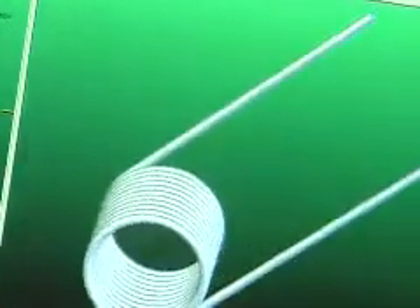We manufacture springs — all types of springs: helical, compression, extension, torsion springs, flat and wire form springs.